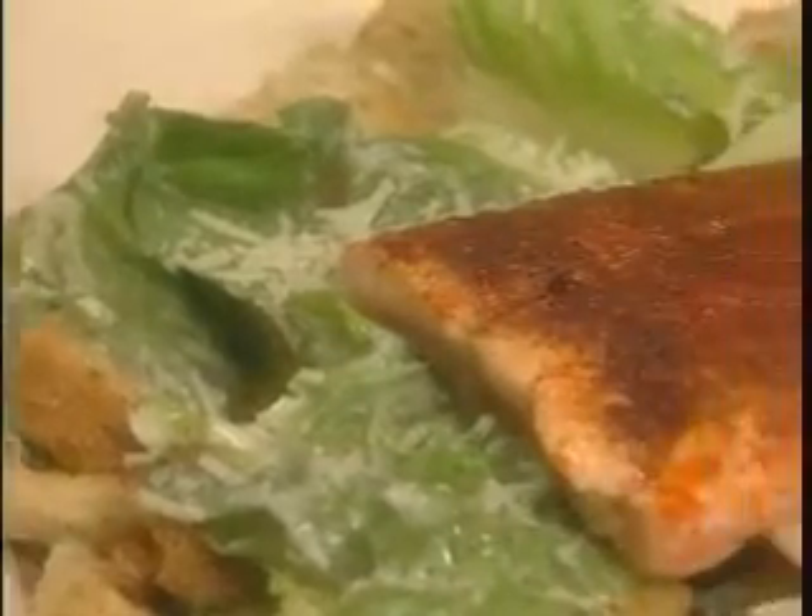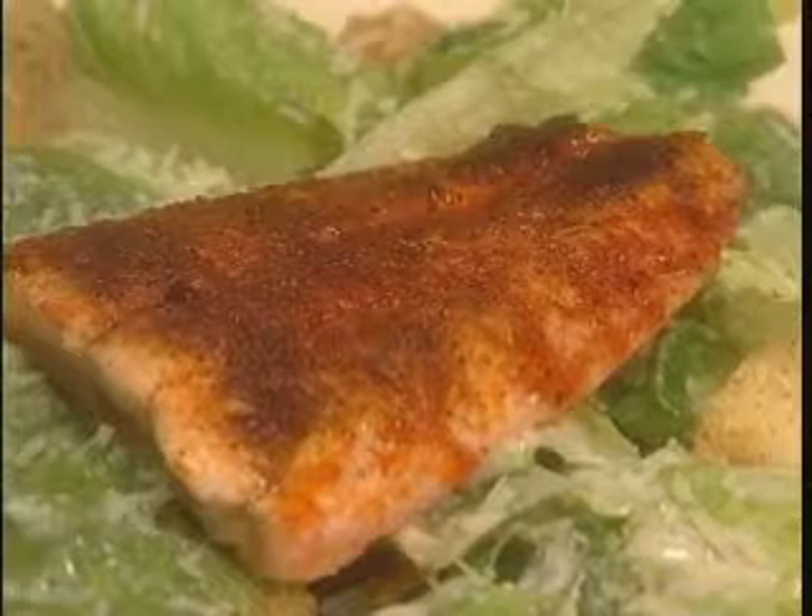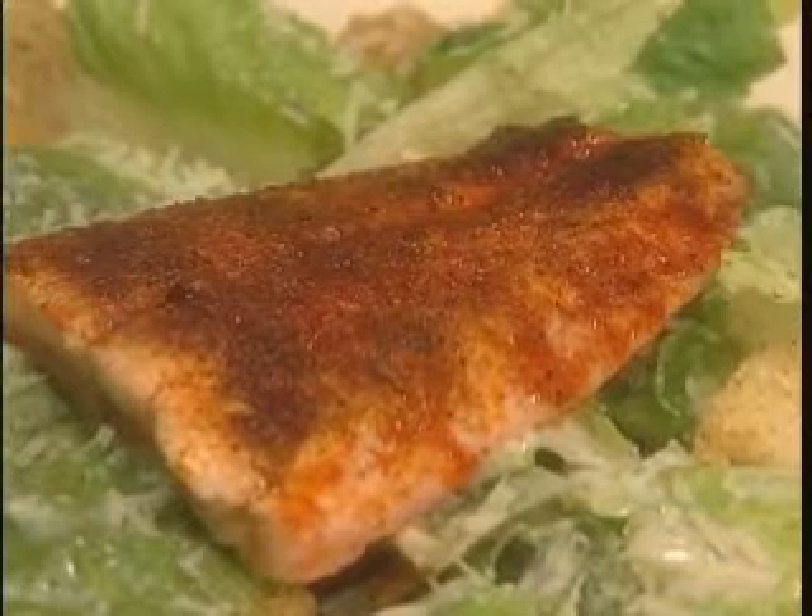Salmon contains omega-3 fatty acids that are great for your heart. To make our Salmon Caesar Salad, we're going to use a green leafy lettuce — romaine lettuce — Parmesan cheese, fat-free croutons, and also a little light Caesar dressing.